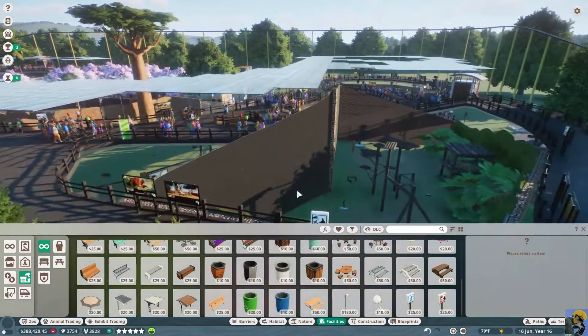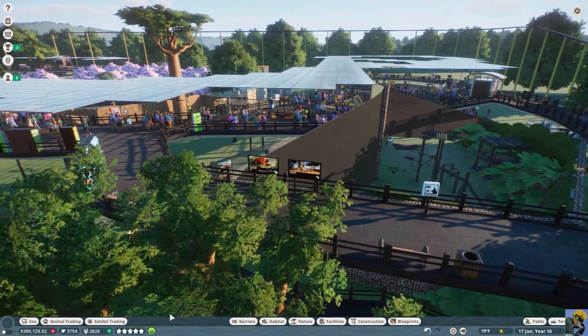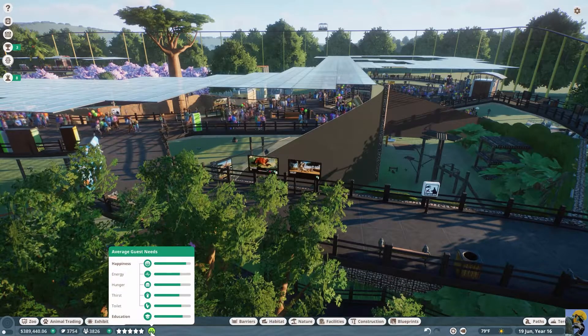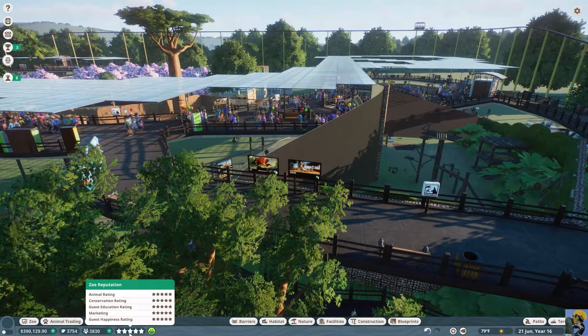Let's unpause it and see how this little adventure benefits people. I like to see how people are doing. We're still doing pretty well — thirst, hunger, energy — everything there looks amazing.